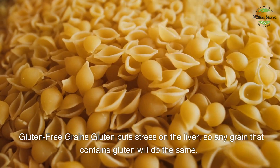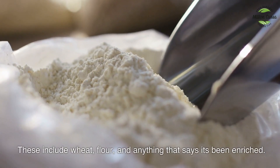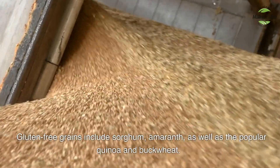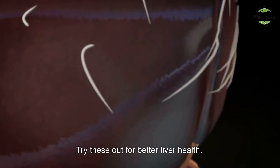Gluten-free grains — gluten puts stress on the liver, so any grain that contains gluten will do the same. These include wheat flour and anything that says it's been enriched. Gluten-free grains include sorghum, amaranth, as well as the popular quinoa and buckwheat. Try these out for better liver health.